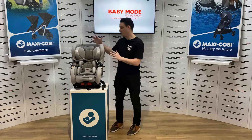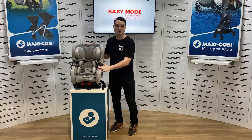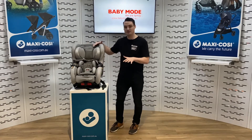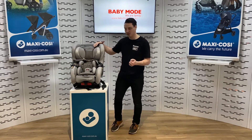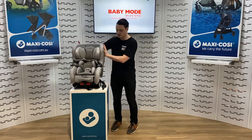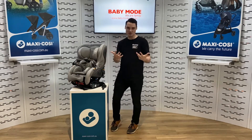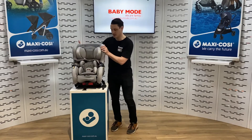Right now we have it in the forward facing position, but it does go into a rear facing position for your newborn with extended rear facing up to approximately 30 months. In terms of safety, it comes with our premium offering. We've got the air protect technology in the headrest and we also have the G-Cell technology on the side, giving you the safety shield experience — our premium offering of maximum safety.